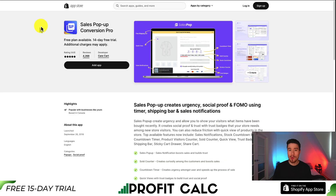I'll be showing you the top sales pop apps for your Shopify store. For each of these apps, we'll be taking a look at what they are, their features, their reviews, and their pricing. So without wasting any time, let's take a look at our first app here.